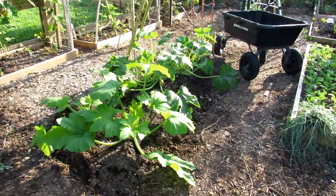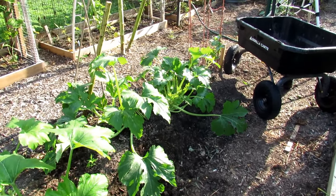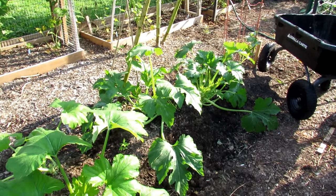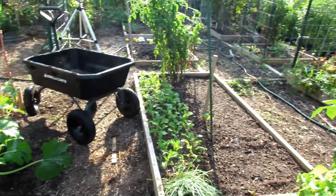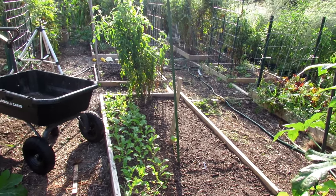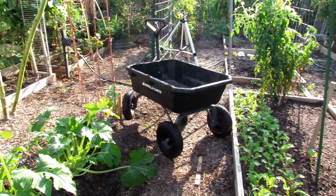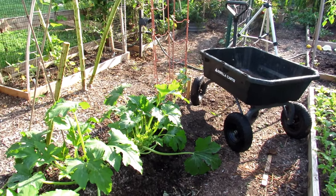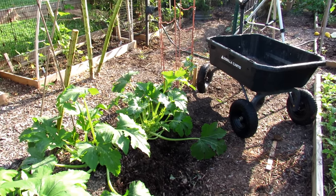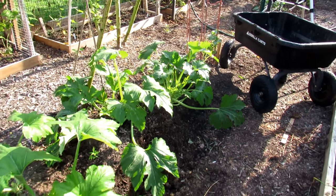This is my second wave of squash and zucchini that went in three or four weeks ago. I still have plenty of time for these plants to produce. I've yanked out all of my first wave zucchini, squash, and everything, opened up the space. Even though those plants were somewhat healthy, as your plants get older sometimes they don't produce as well. Don't struggle keeping old plants alive — pull them out, put in new plants.